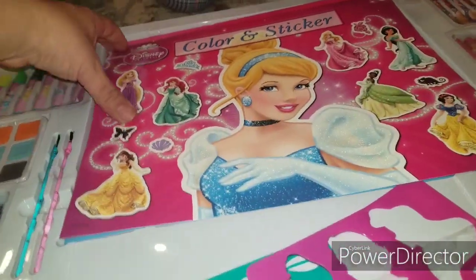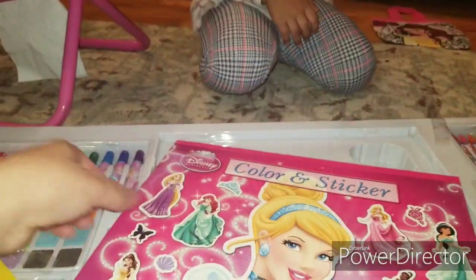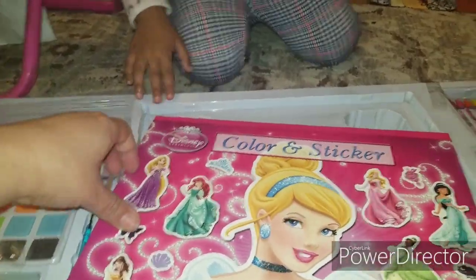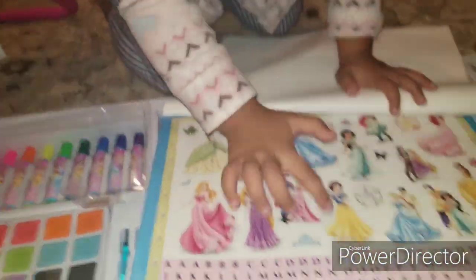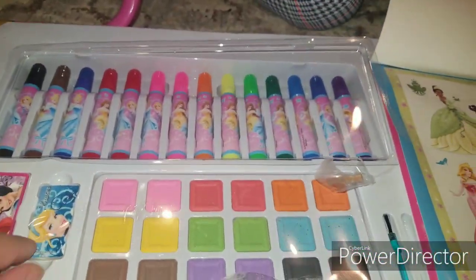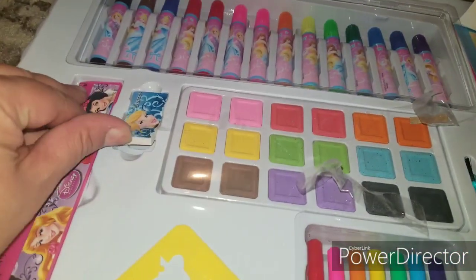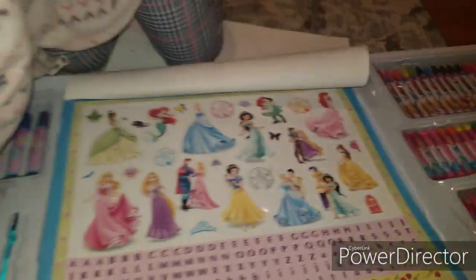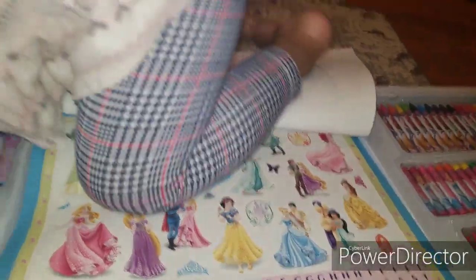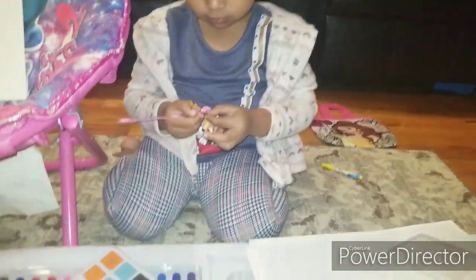Look at her sticker book — Disney's princess! Stella! So she can do stickers, ABCs, she can paint. That's a cute eraser, a ruler, and more crayons! Over 1,200 items! It's not makeup, it's paper paint!